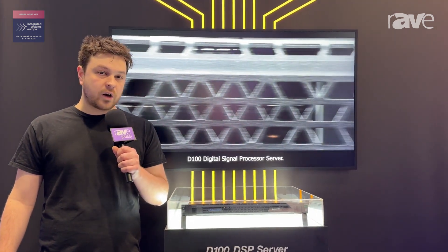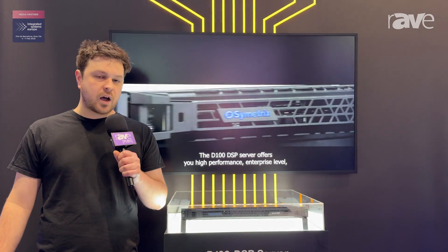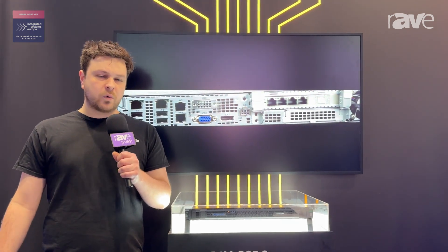For this device, we partnered with Hewlett Packard Enterprise. We're utilizing their hardware as well as some of their software features. This gives us really robust features like SNMP, Simple Network Management Protocol, as well as cool hardware features like redundant hot-swappable power supplies.